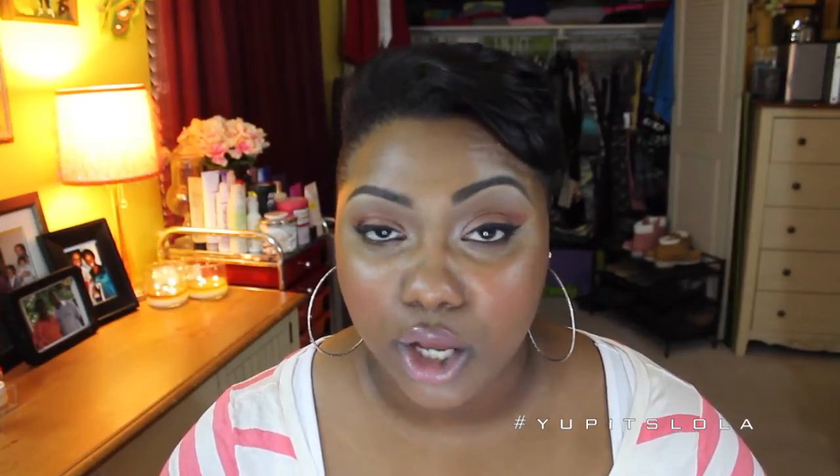This is my Makeup Geek Chisel Shader brush. A pencil brush smokes out that lower lash line pretty great, but if you really want an extra smoky lower lash line, this is the brush I'm going to recommend. It really, really defines that lower lash line. I love me a smoky lower lash line, and this is like the icing on the cake — it's everything for achieving that smoked-out lower lash line look.